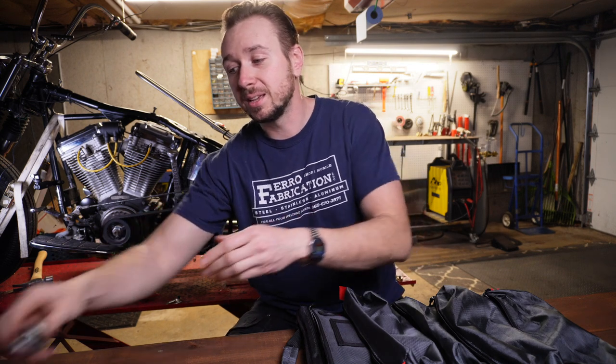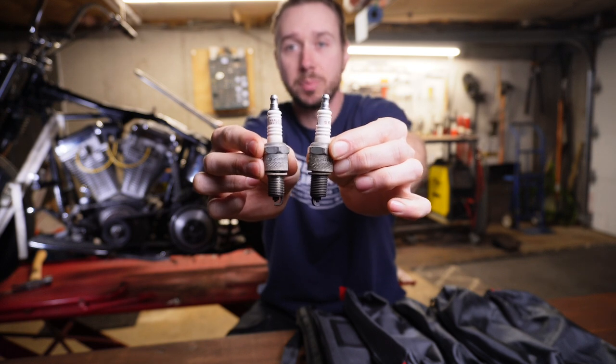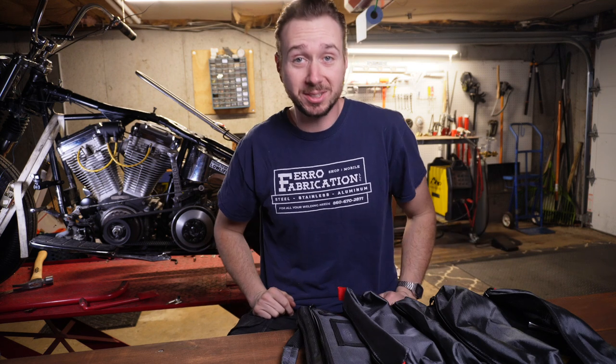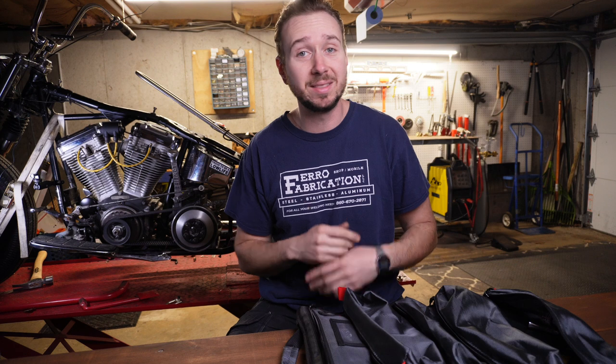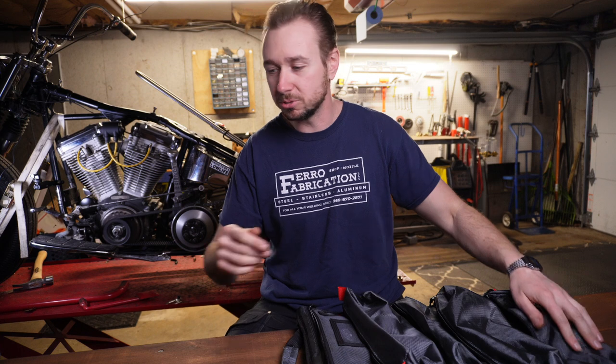What if you find out that your spark plugs are bad? That takes us to our next tool — a spare set of plugs. A spare set of plugs is always nice to have. I'm notoriously cheap and I reuse my spark plugs all the time; at home I can take a propane torch and just burn all the carbon off and put them right back in. But on the side of the road, you don't have a propane torch. If I've gone ahead and bought them, you should too — it's time. Put those in your toolkit.